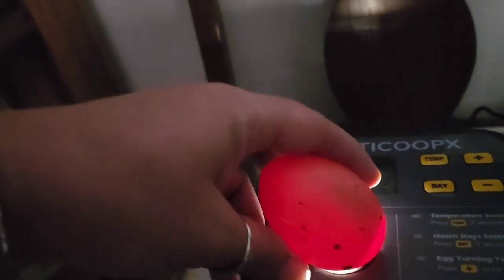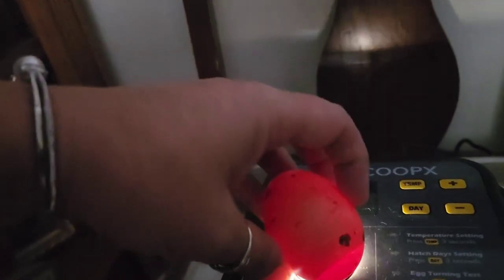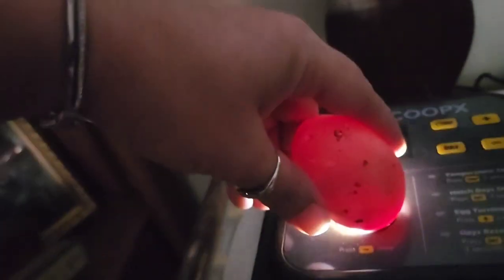Egg number one has got something in it but it looks really iffy. I don't see anything live in there, I don't see any movement, so we'll just mark that as such and keep moving on.